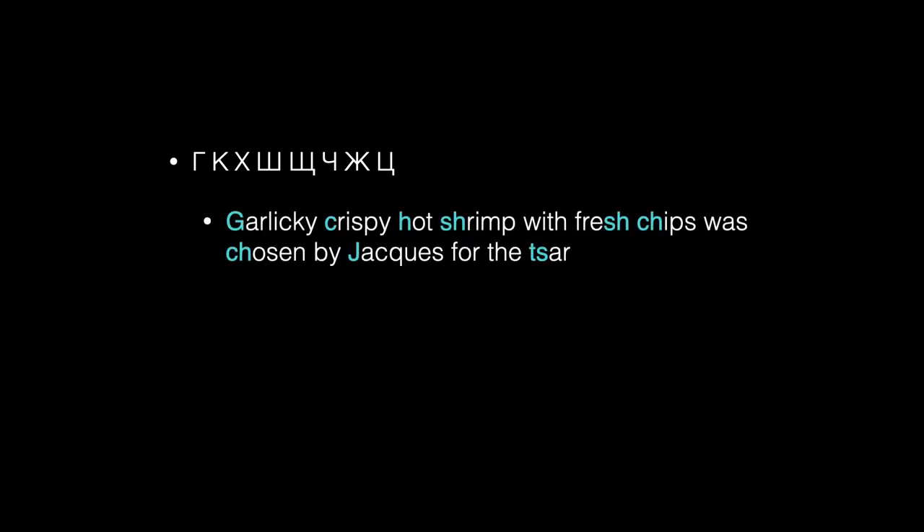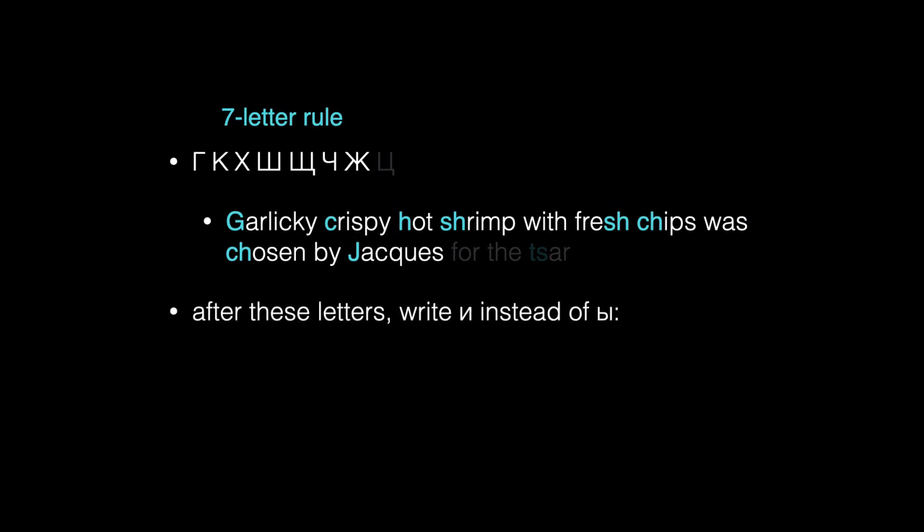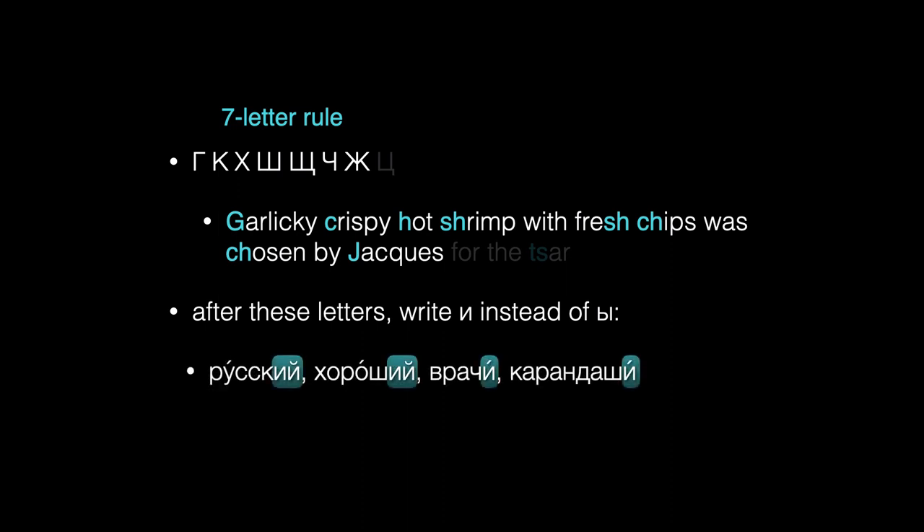Summing up: be sure you know the eight letters of the three spelling rules, and a silly mnemonic device like the story of Jacques the Cajun chef may be helpful. The seven-letter rule involves the first seven of these letters. After these seven letters, never write Y — instead write E. There will be many times when an ending you need would normally start with Y, and this spelling rule will remind you to use E instead.